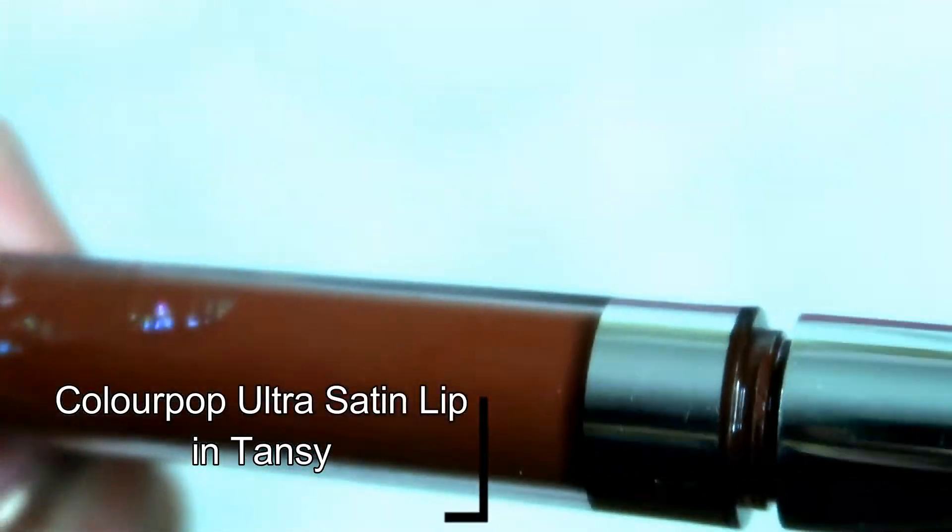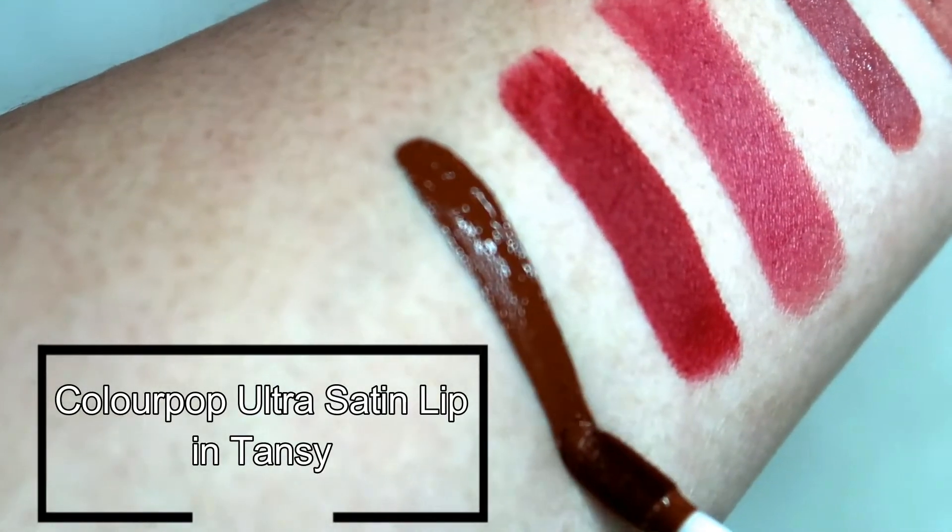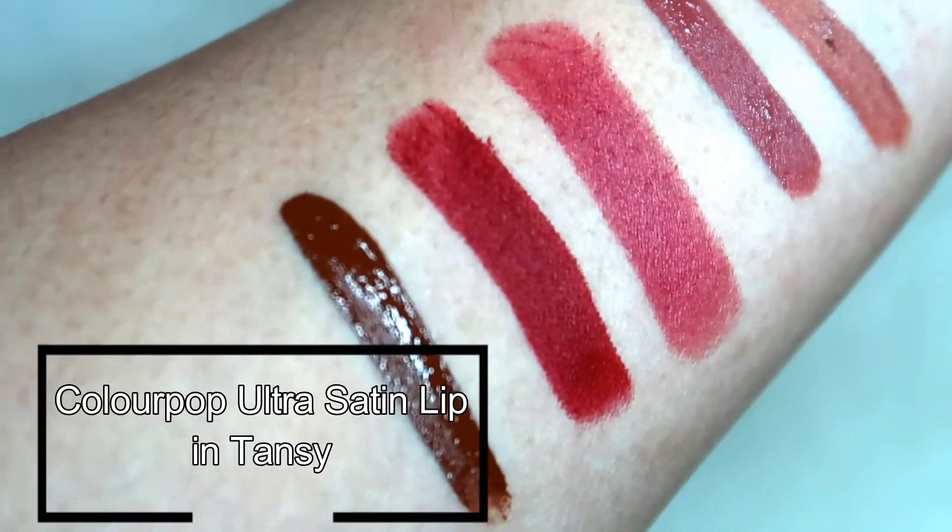Finally, the last one is this Ultra Satin Lip from Colourpop in the shade Tansy. This is a mid-tone brown that I also think will look good on anyone. It's the lipstick I reach for when I feel like wearing something wearable that is not too dark. It's so pigmented and doesn't feel dry or heavy on the lips.